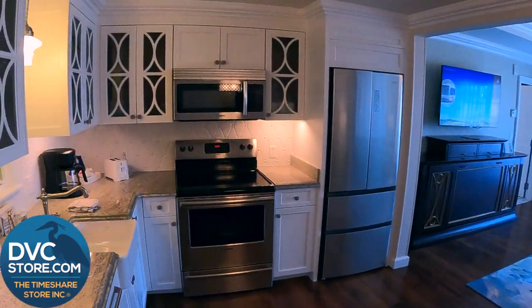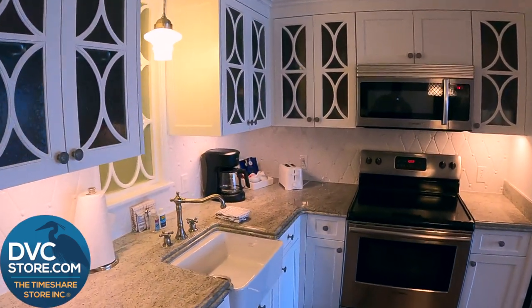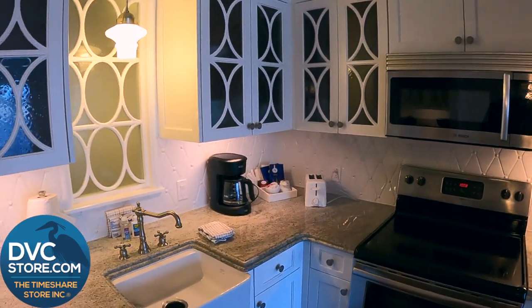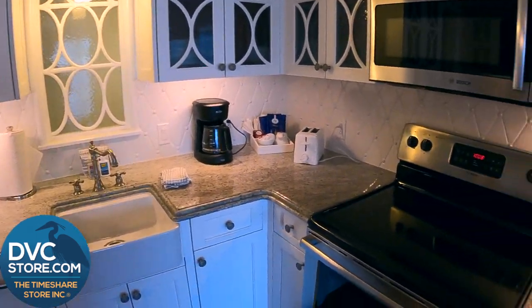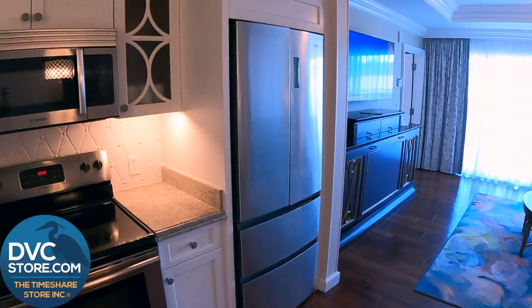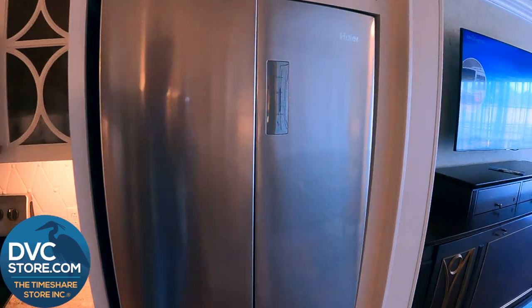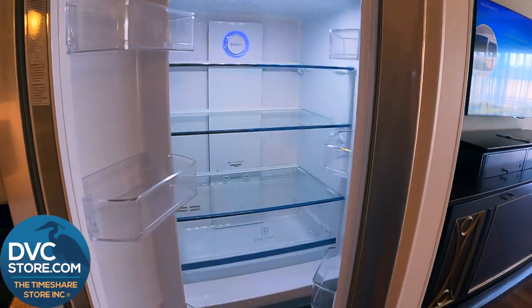As you walk in, you see this beautiful open floor plan. This lovely kitchen with granite countertops, a farm sink, plenty of cabinetry space, great range and microwave, and this huge refrigerator. This refrigerator is bigger than most in my experience, and you've got plenty of space for any kind of leftovers or if you're going to have groceries delivered.